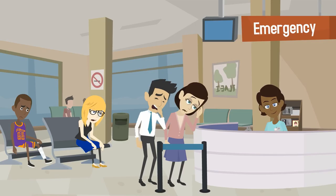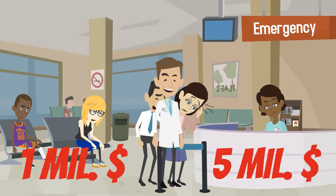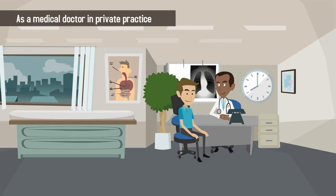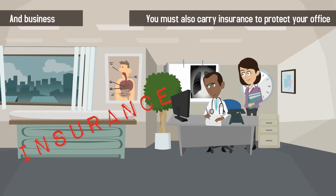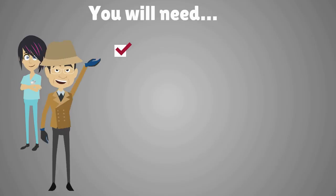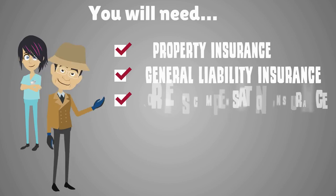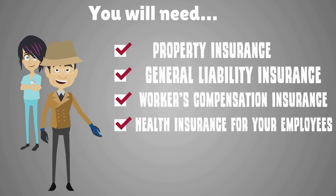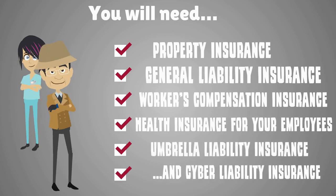While numbers vary greatly between states and different hospitals, it is usually recommended for medical doctors to carry between $1 million and $5 million in medical malpractice insurance. As a medical doctor in a private practice, you must also carry insurance to protect your office and business. You will need property insurance, general liability insurance, workers compensation insurance, health insurance for your employees, and umbrella liability insurance.